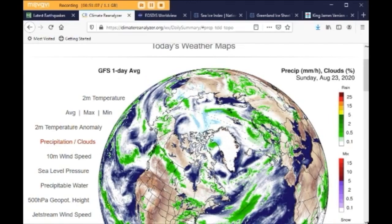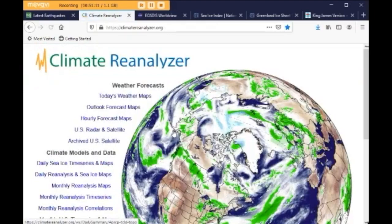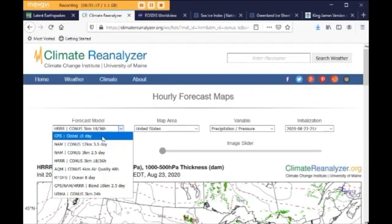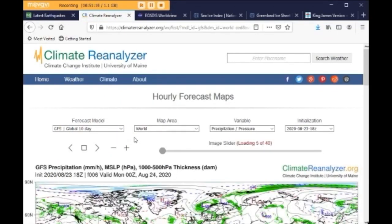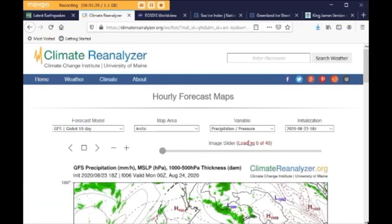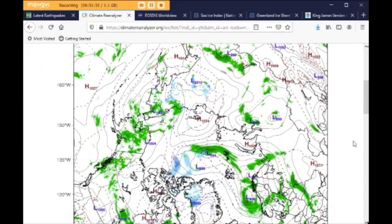Here's Climate Reanalyzer. We can go to hourly forecast maps and global 10-day and go to the Arctic. And this is precipitation and pressure. And we can see what's going to happen.